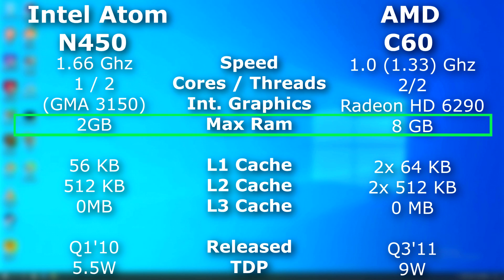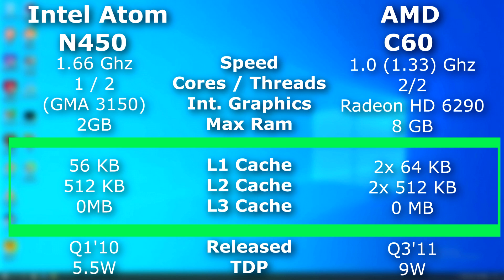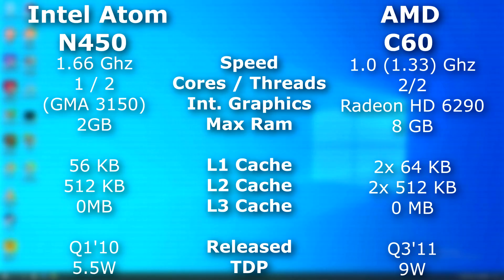Even the Atom N550, which was a hyper-threaded dual-core, was still also limited to 2 gigs of RAM. The C60 also has more cache, and really with all this, it only uses slightly more power.